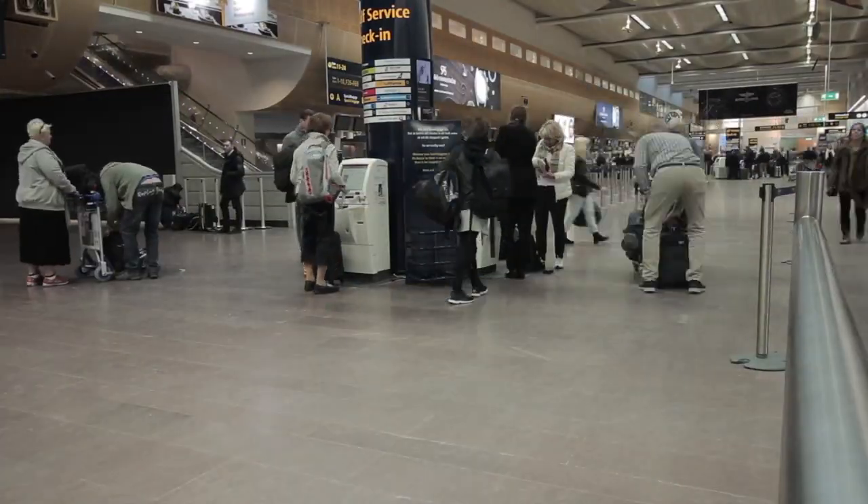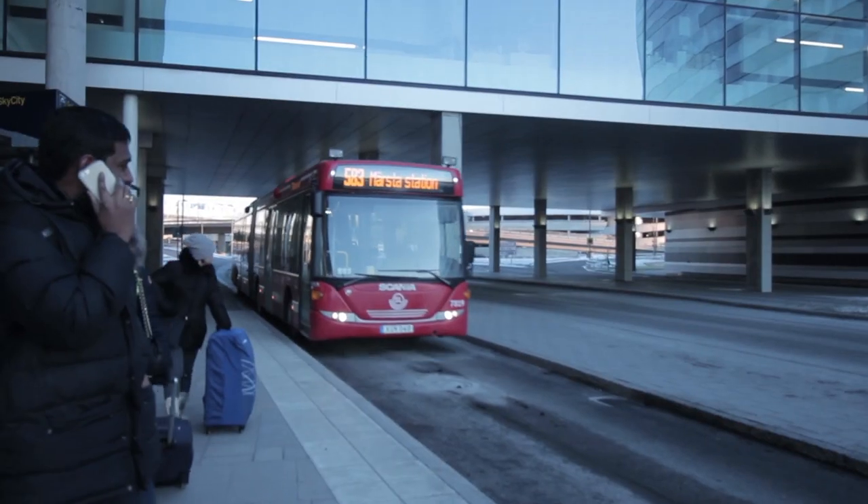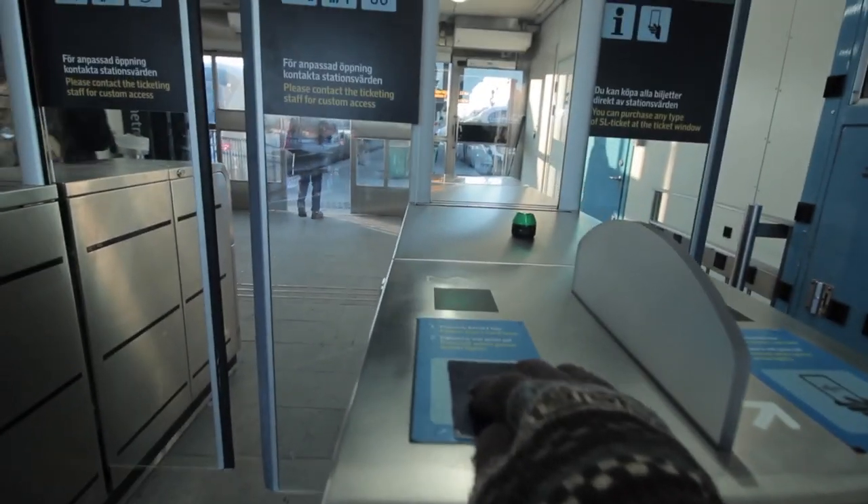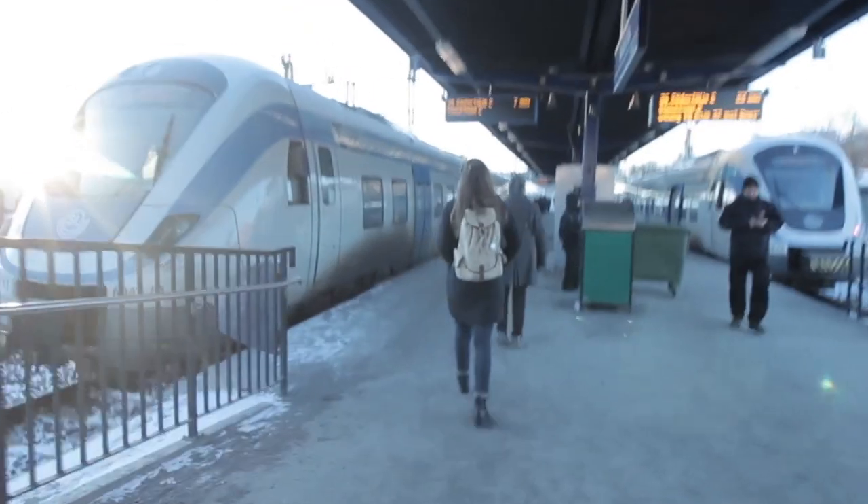If you wish to travel from the airport to the city center, take bus number 583 towards Mazda station from the Sky City bus stop. Then continue taking the commuter train to the city center.